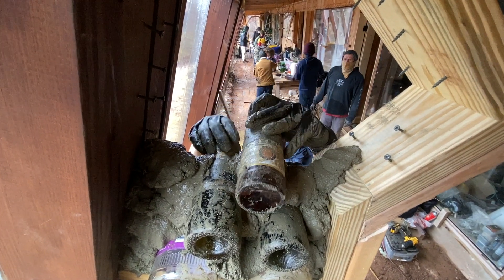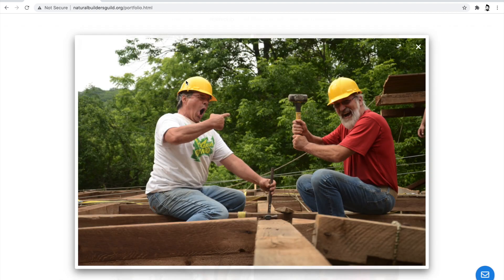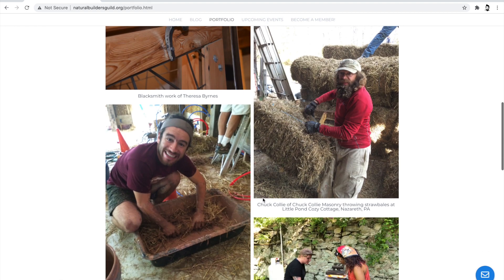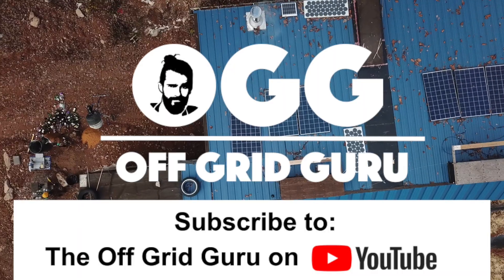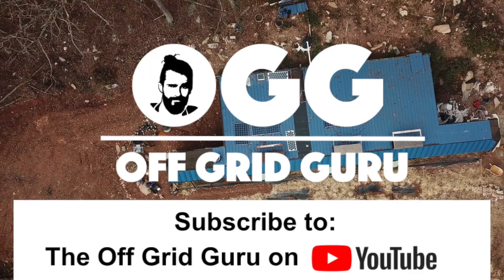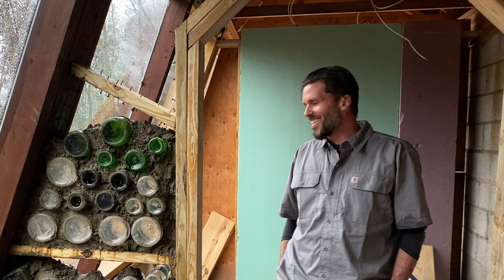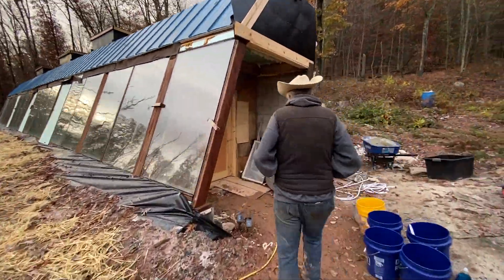If you're in the Philadelphia area or in Pennsylvania and you want to check out the Natural Builders Guild, I've got a link in the description for you. You can stay up to date with all the courses and workshops they're going to be having. Be sure to subscribe to the Off Grid Guru on YouTube, where we have a lot more interviews about this project, plus a full-length documentary covering the construction of an Earthship in Pennsylvania. You really don't want to miss out.